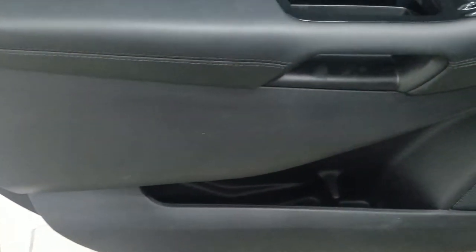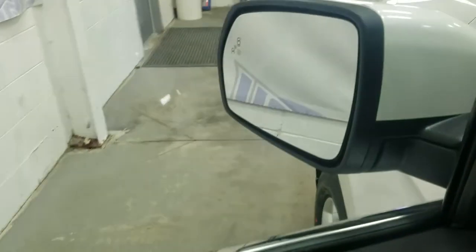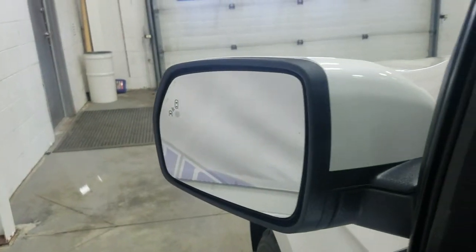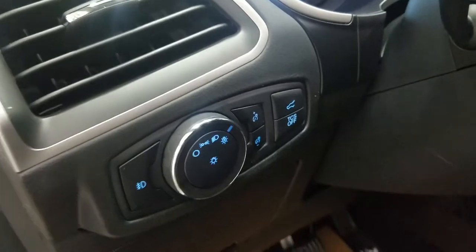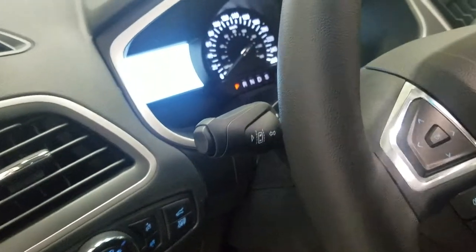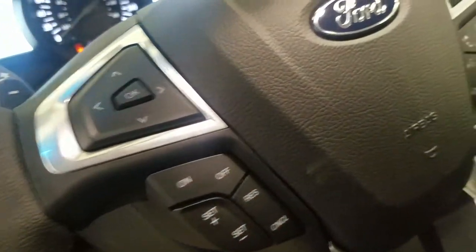At the interior we have loads of driver-friendly features, including tons of door storage, power windows, power adjustable mirrors, and power locks, as well as our blind spot information system. Over at our steering column we have our automatic headlamp dial, power liftgate release, traction control off, and our lane keep assist.